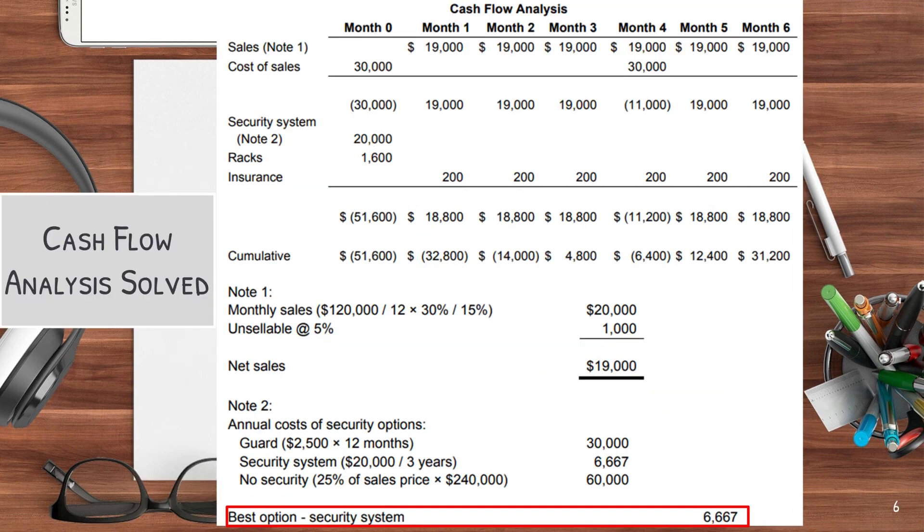So now let's look at the cash flow analysis. You'll first start with month zero with all the cash that you have to provide: $30,000 to buy the clothes, $20,000 for the security system, and $1,600 for the racks. Then you'll continue the cash flow analysis for six months. To determine which security system to use, please see Note 2, where we determined the cost of all three options and picked the one that costs the least. To determine the monthly sales, please see Note 1, where we calculated how much money we would be getting on all sales and then subtracting the unsellable amount. Once we determined all the cash inflows and outflows, we totaled them up for each month and also have a cumulative total of how much cash the company will have as each month progresses.